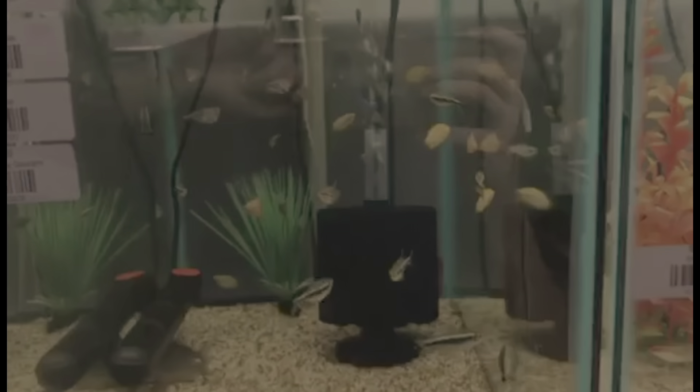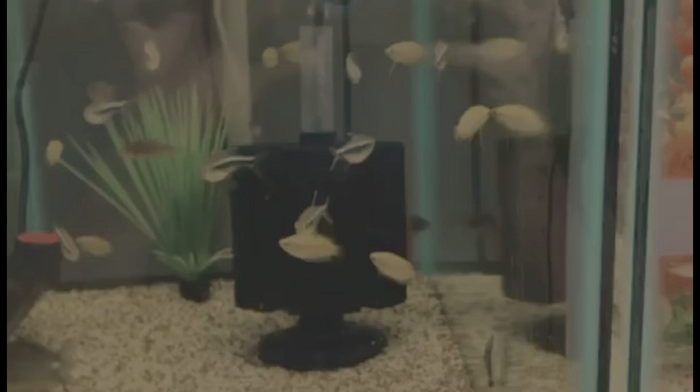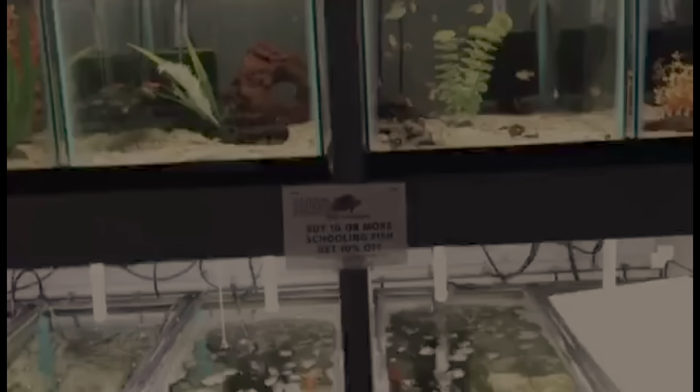We got some sunset honey dwarf gouramis — these are a smaller dwarf gourami and do awesome in a 10 gallon aquarium. We also got more harlequin rasboras in — another super popular, hardy schooling fish. These do best in schools of six or more and bring a lot of color and activity to your aquarium.